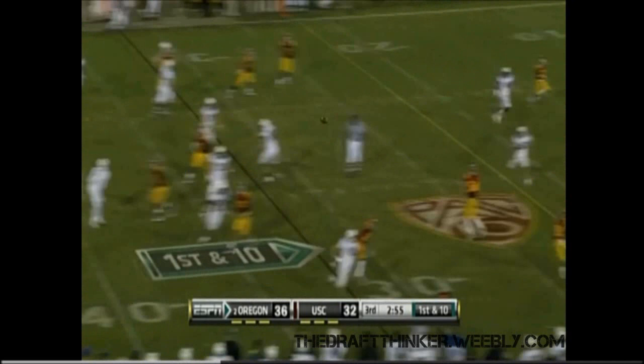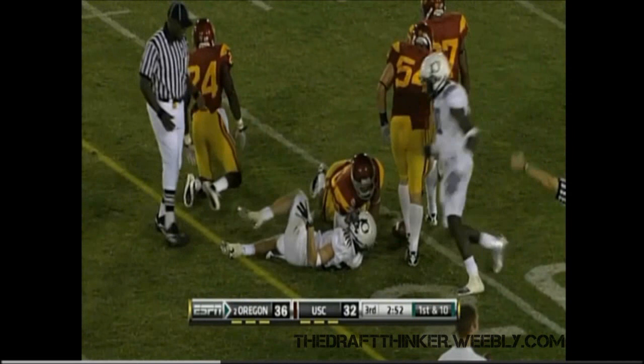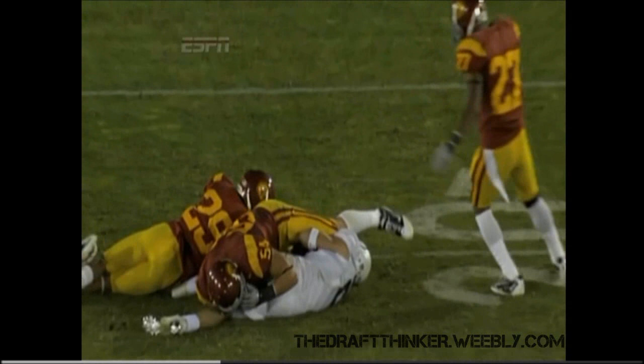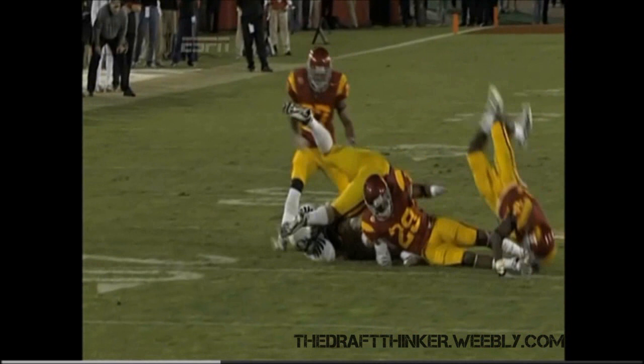Off the play fake, back to the middle — beautifully thrown ball. Coming back to the playmaker, Jeff Mayle, one more time for a first down. Jeff Mayle is just the epitome of a kid who played a lot of backyard football. Watch how he makes the catch and ducks for safety — he knows what's coming in. You've got three USC defenders coming in and Mayle says, I'm out of here.